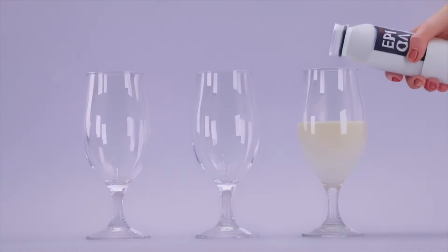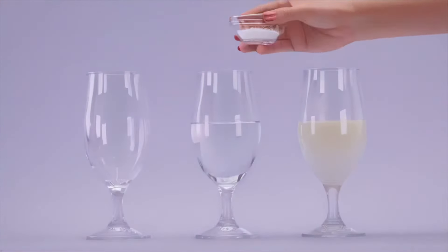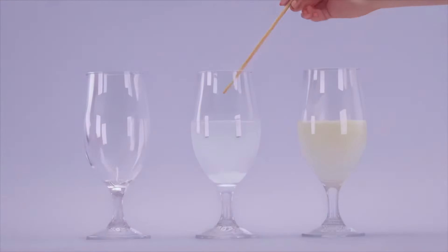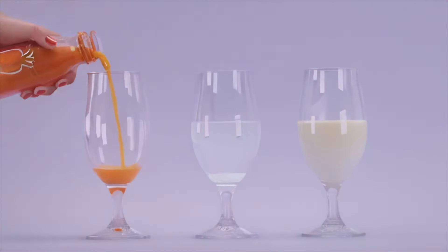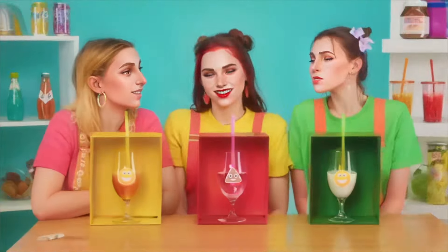Yogurt. Ordinary water. Now it's super salty water. And carrot juice. Well, girls, are you all ready to try a whole range of flavors today? Good luck!